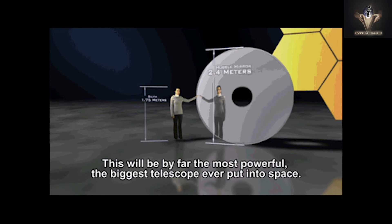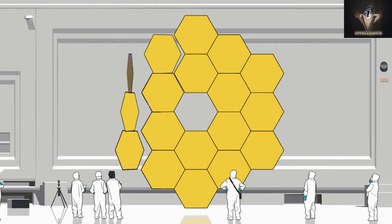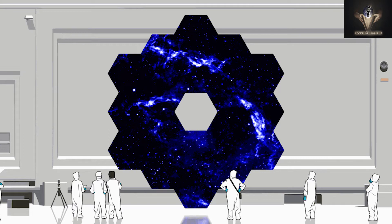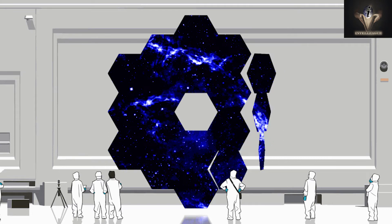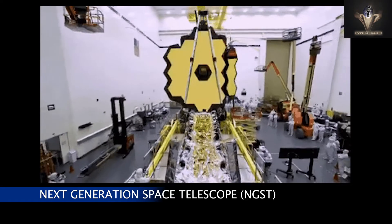In the following years, three engineering teams worked together to draw out a roadmap. It was determined that a reflector 6.5 meters in diameter was a respectable and doable size for the segmented mirror, and the telescope that went on to be known as the Next Generation Space Telescope was created.